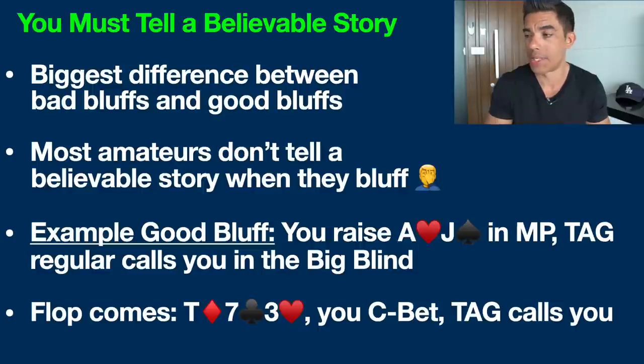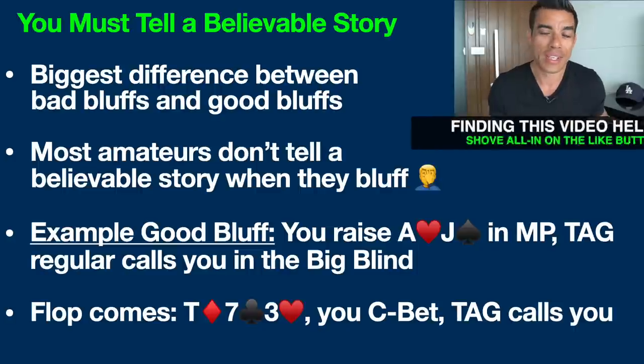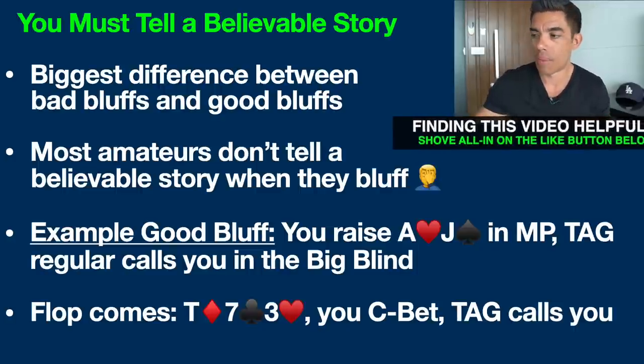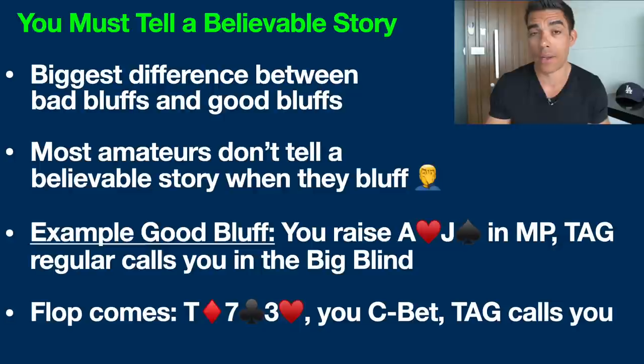The flop comes down: 10 of diamonds, 7 of clubs, and 3 of hearts. Not a whole lot going on for us with our ace-jack — we literally just have two decent overcards. There are a couple of draws on this board; if somebody has a hand like eight-nine, that's an open-ended straight draw. This player could also have some sort of pair with a 10 or 7. We decide to make a continuation bet — a C-bet — and the TAG player calls. Let's go see the turn.